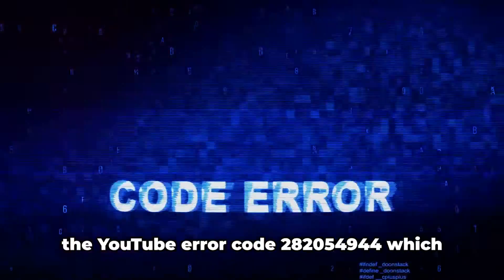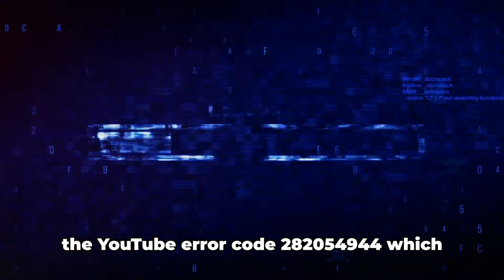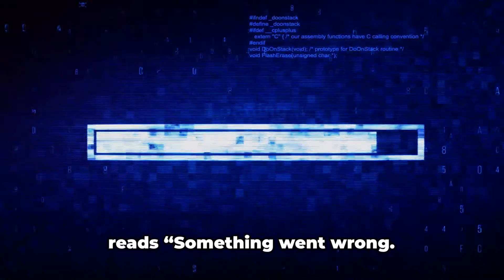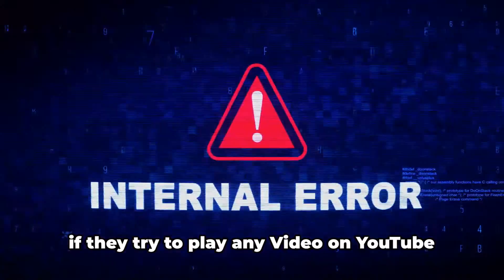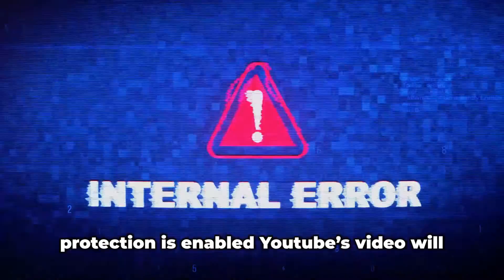Here in this video, we will talk about the YouTube error code 282054944, which reads: something went wrong, please try again later. As per the information shared by users, if they try to play any video on YouTube while an ad blocker or any other kind of protection is enabled, the video will not load and will show this error. If they disable the ad blocker or shield, videos load fine.